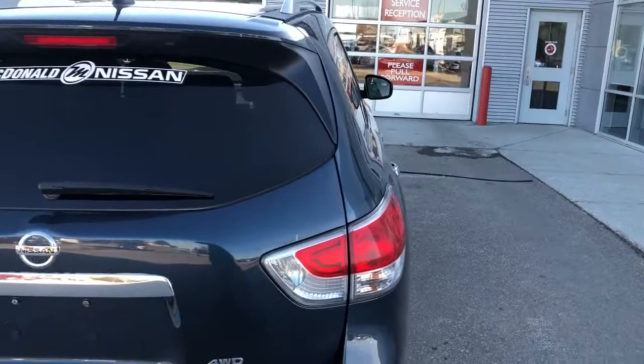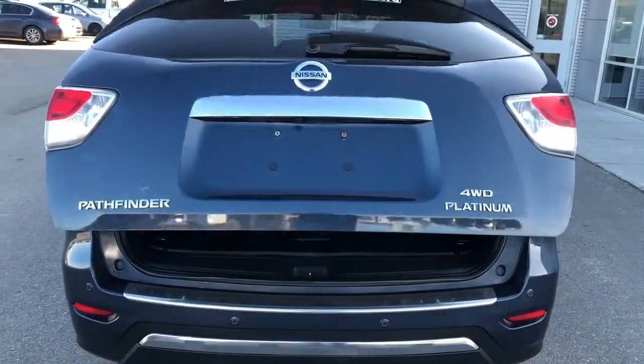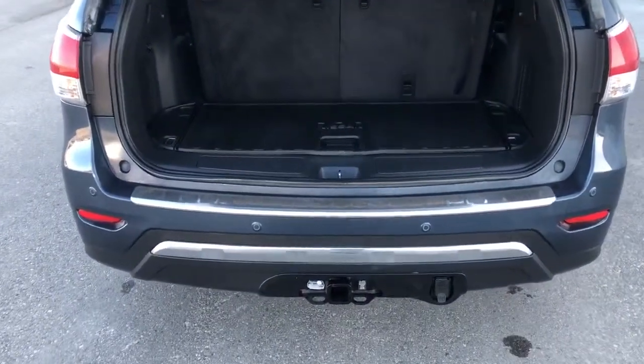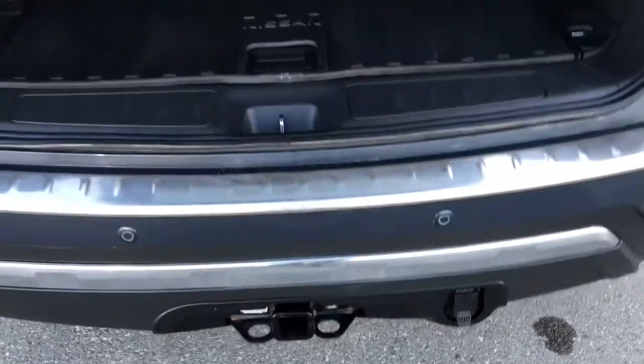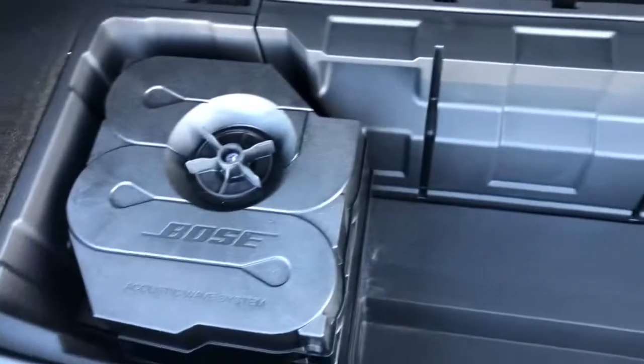Power liftgate. Now in the Pathfinder, if you go with the SL or Platinum package, you get the hitch and wiring harness right from the factory, so it'll tow up to 5,000 pounds. There's a little cargo mat in the back, and you do have a bit of storage underneath the floor.